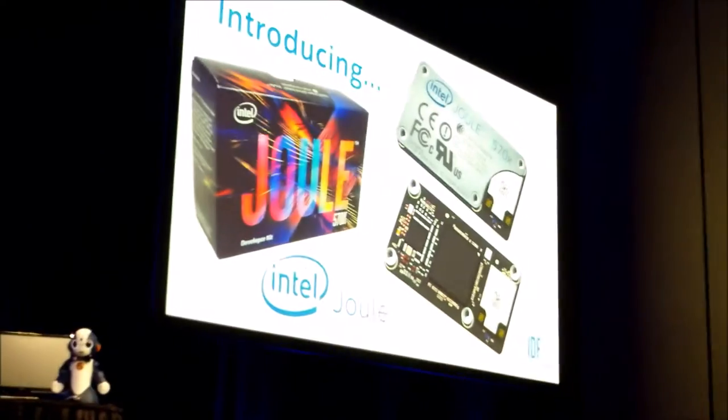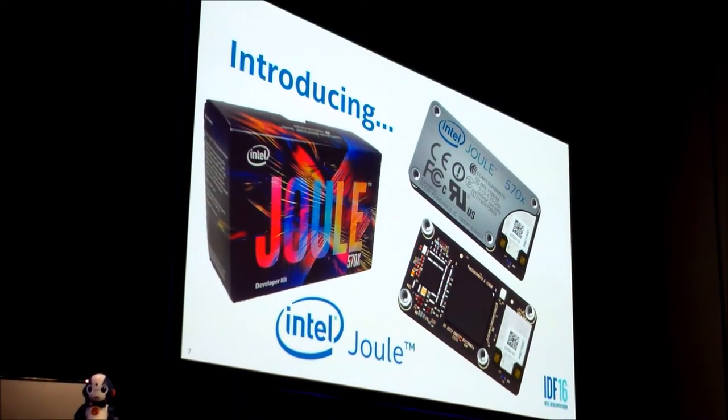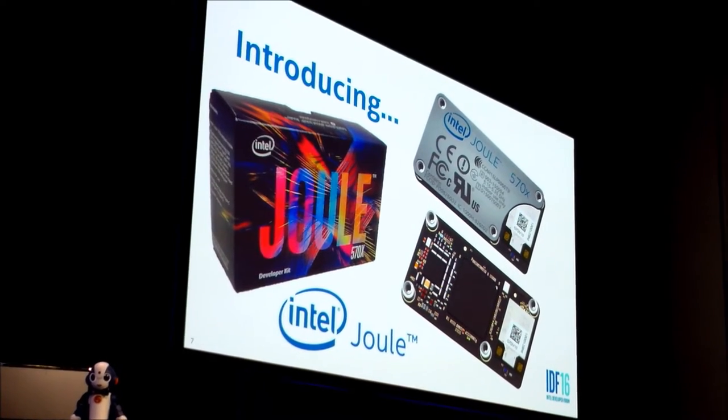And making it real is the realization that we want to do a great job of integrating RealSense cameras and 3D imaging effectively into the platform. So what we came up with was Intel Joule. The rest of this presentation will cover how Joule manifests in all of those ways — making it small, making it real, making it ubiquitous.